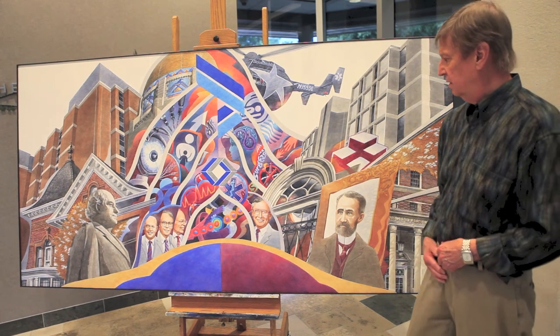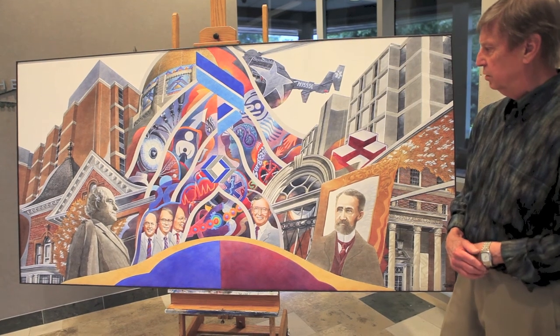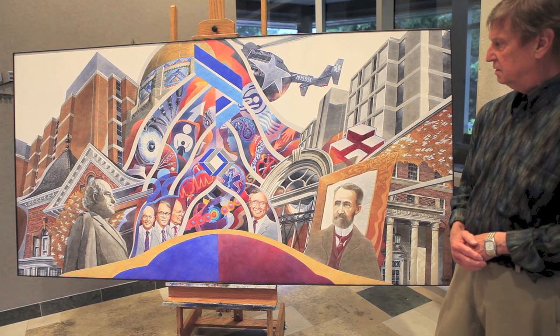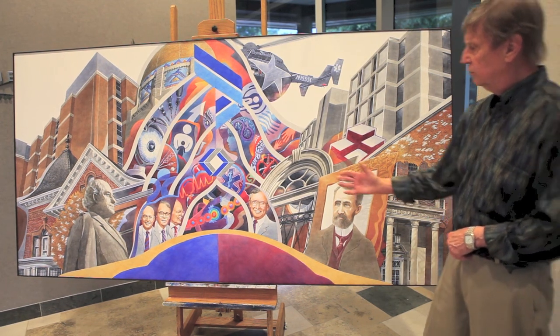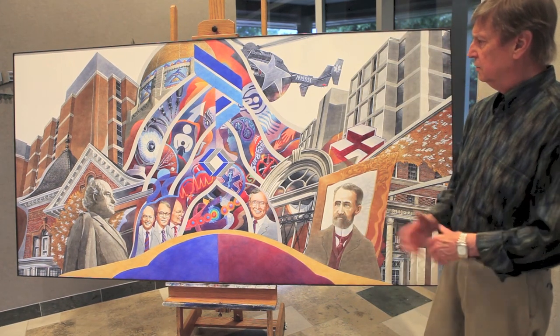Lincoln General — Dr. Colica was very important to beginning the advanced trauma life support system for the hospital, and it went on to become a national model for that area.